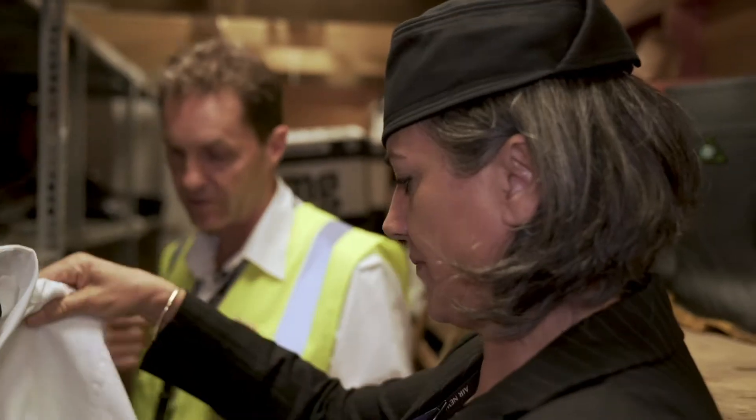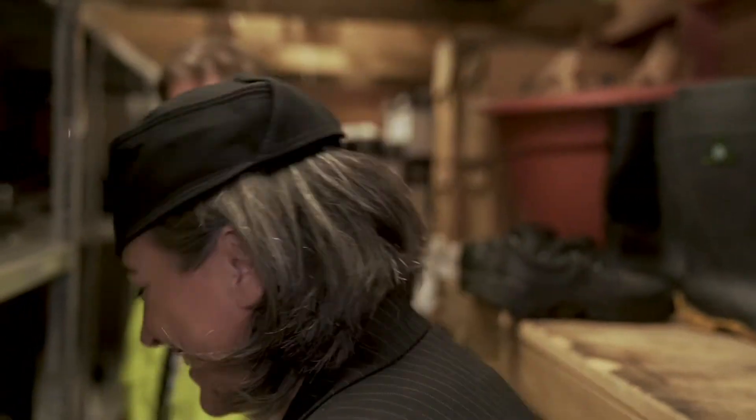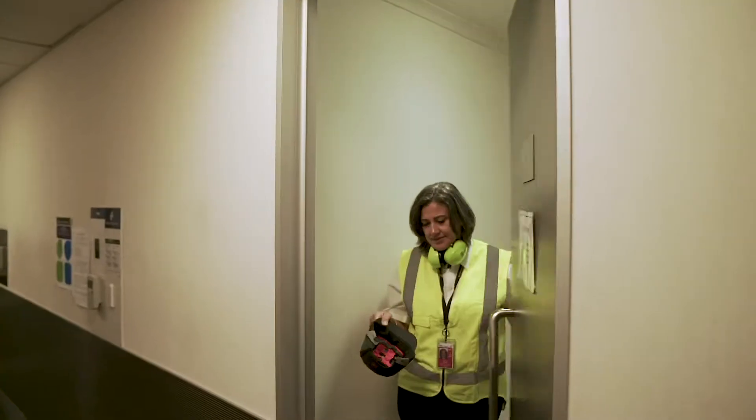Today on the line we need safety shoes, high viz, uniform, bump cap and earmuffs.